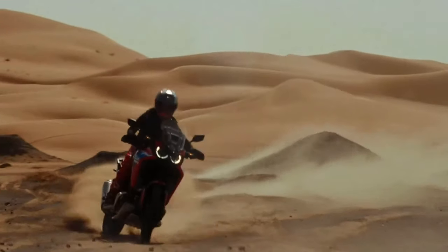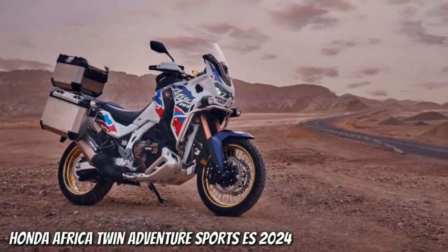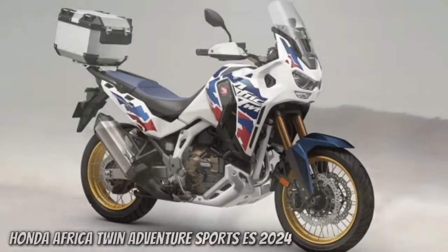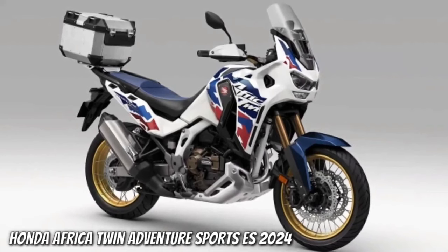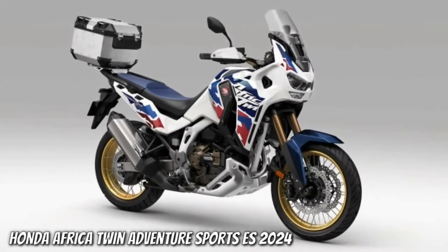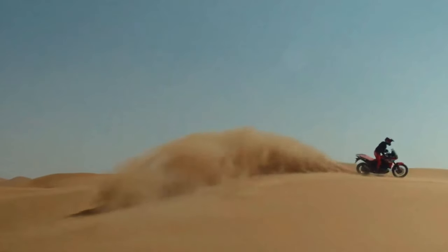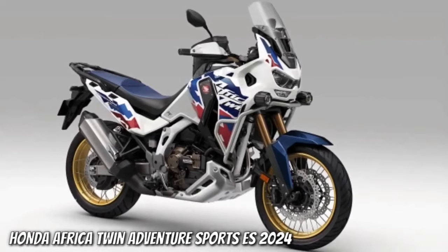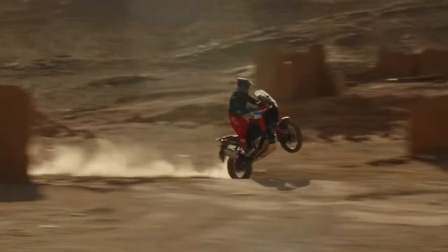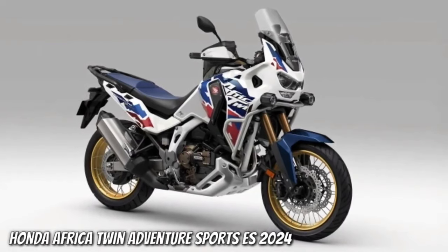The engine isn't the only change coming. According to the certification data, the new model has a wheelbase of 1,570 millimeters. That's 5 millimeters, or 0.2 inches, shorter than the Africa Twin's current wheelbase, which has remained at 62.0 inches across all variants since the update from CRF1000L to CRF1100L for the 2020 model year.